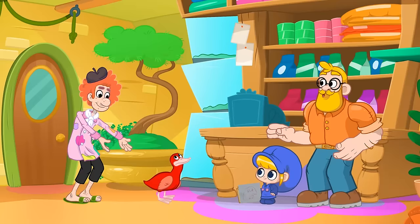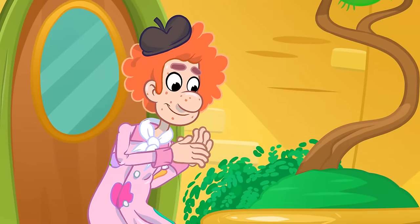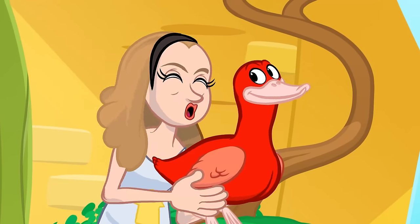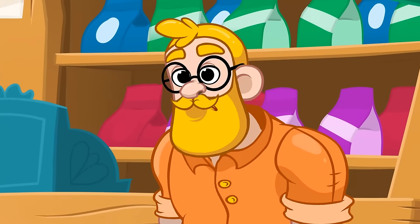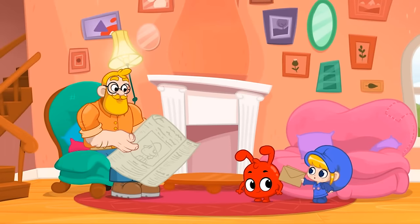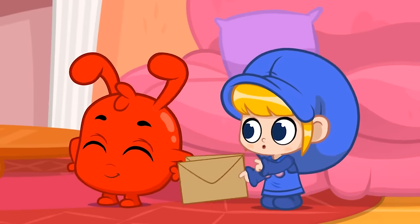Hey! That duck looks amazing! I would love to buy it! No, wait! I want to buy it! That duck is so cute! Look, Daddy! Morpho got all these letters with animals on them that kids drew for him!